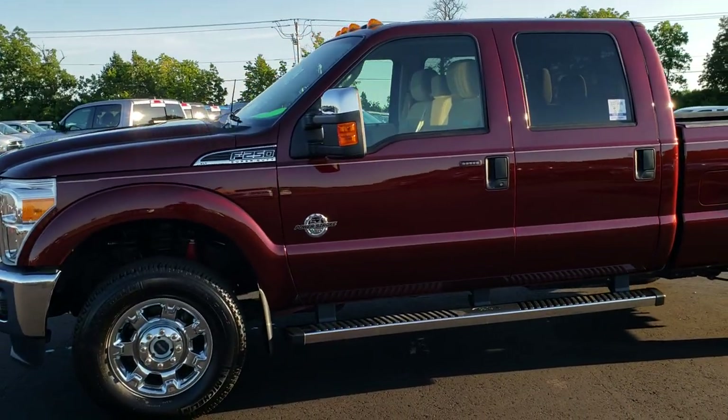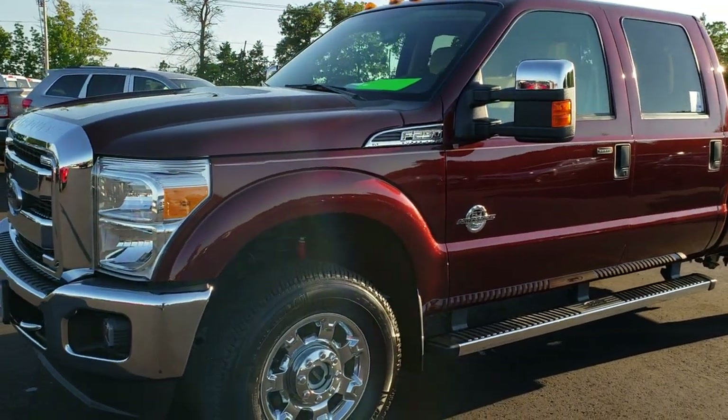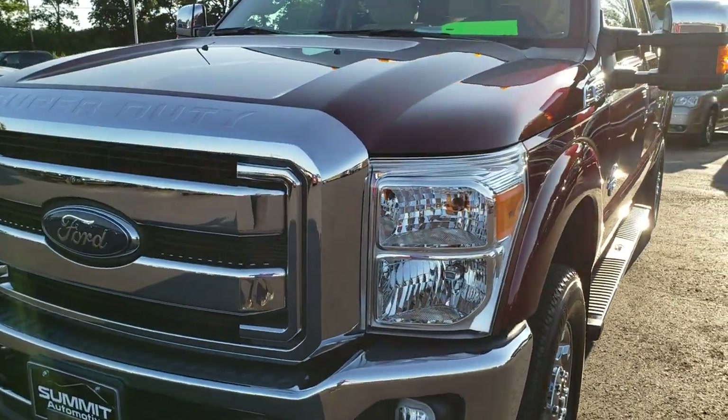This is stock number 9752. We are here at Summit Automotive in Fond du Lac, Wisconsin, your new and used heavy duty truck headquarters. Remember, we are the guys with the trucks on 41.